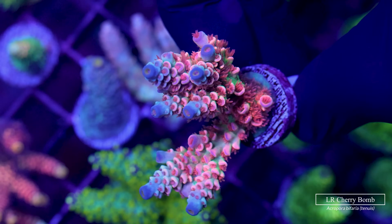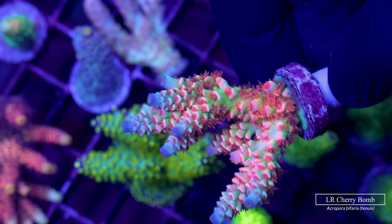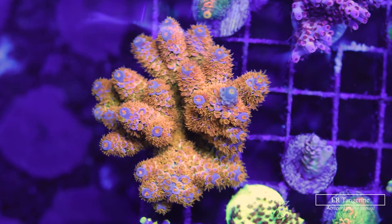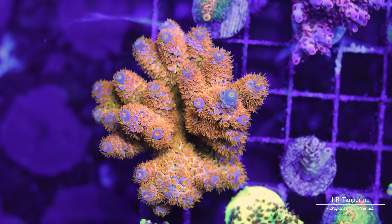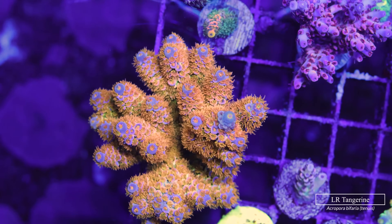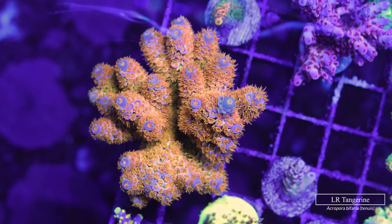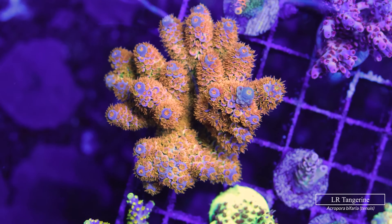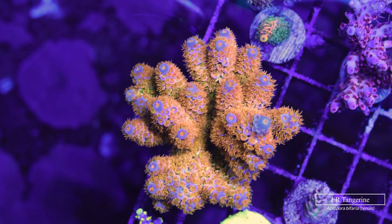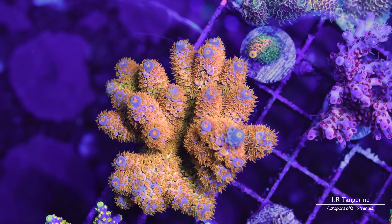Here is a chunky frag of what I also consider a classic: the Cherry Bomb tenuis, which sets itself apart with unmistakably bright red polyps that very few other corals possess. The absolute superstar of a coral is the LR Tangerine Tenuis — it has brilliant blue tips that crown a purple gradient on every branch, super neon orange polyps, and if you look very closely some of those polyps even have a little green in them. The contrast of blue on orange makes this one of my favorite corals at the farm.